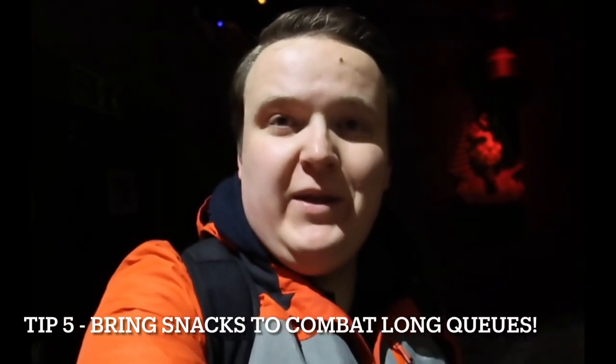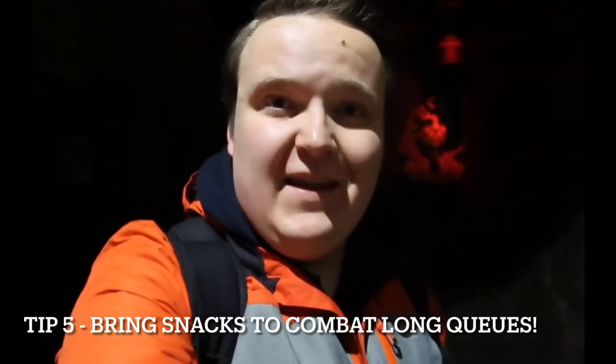Tip number five is perfect for when you're in queues — bring some snacks and drinks in a little rucksack. That way when the little ones get a bit peckish they can have a snack while you're waiting in the queue. It's a good way of killing time and topping up their energy. Bring some snacks and drinks to kill time in the queue and save a bit of money compared to buying snacks at the park.